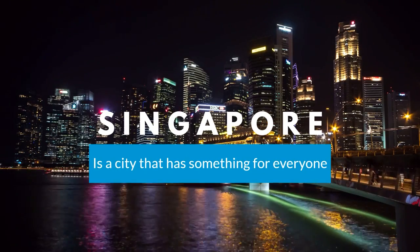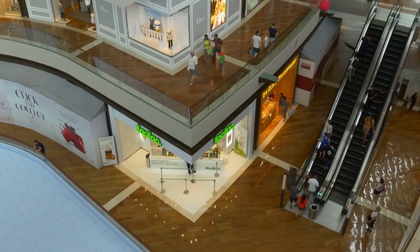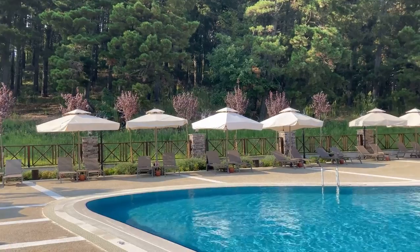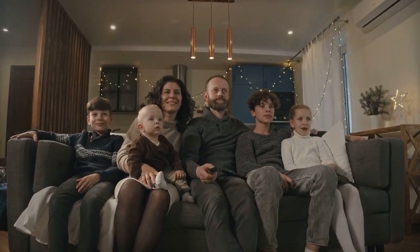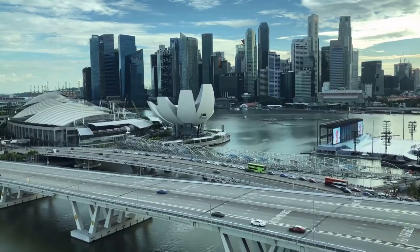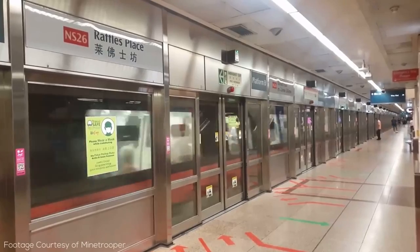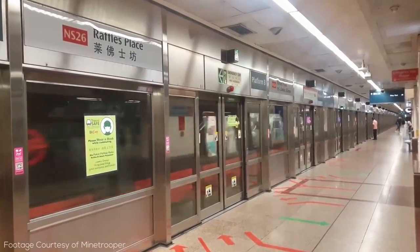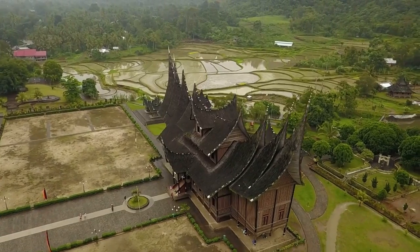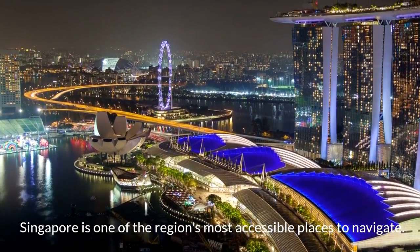Singapore is a city that has something for everyone, regardless of their budget. From high-end shopping and luxury hotels to stunning public areas and family-friendly activities, there's something for everyone in this futuristic city. With its extensive and user-friendly public transit system, English-language signage, and lack of haggling compared to other popular Southeast Asian destinations, Singapore is one of the region's most accessible places to navigate.